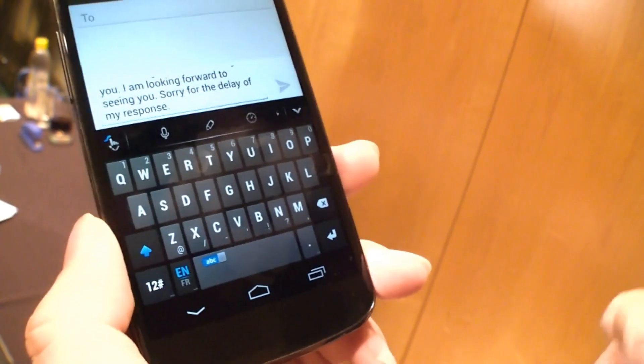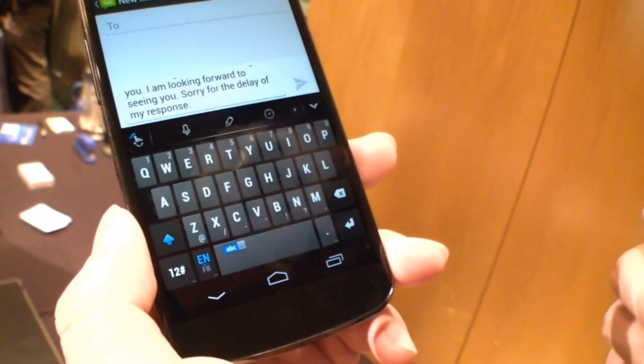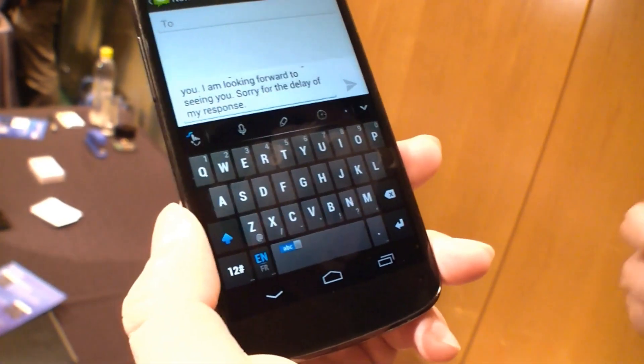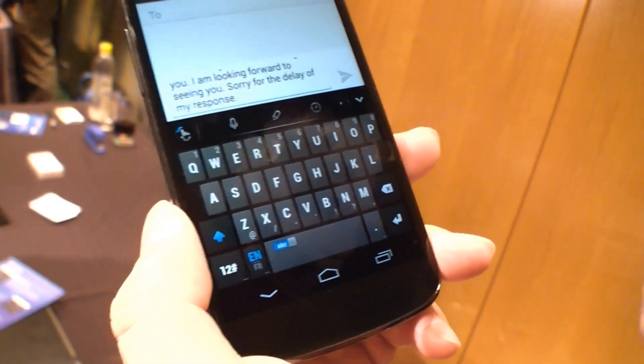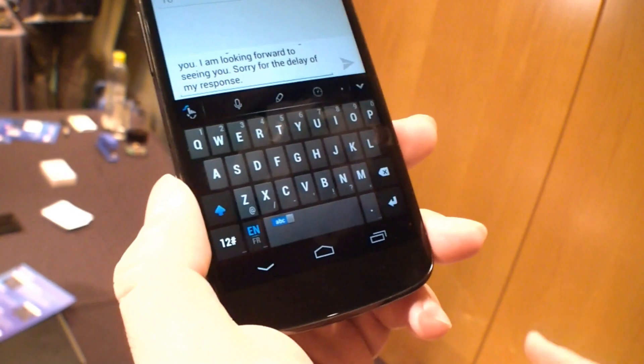This is TouchPal Wave. It's a brand new step. We're going to release this technology on the Google Play Store in the middle of next month — in the middle of March. Everyone can go to Google Play to download it for free.